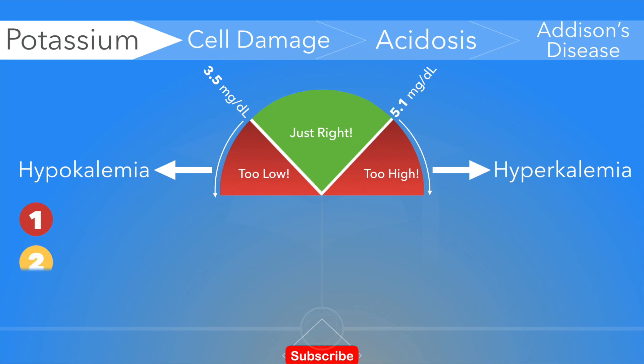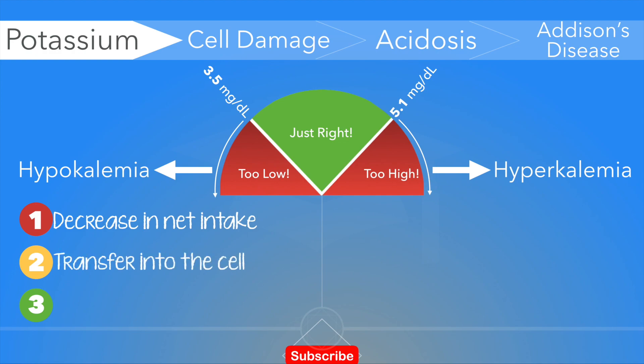Hypokalemia can be caused by one or more of the following ways. Number one, a decrease in intake, as in a low potassium diet. Number two, transfer into the cell, which occurs when potassium shifts from the bloodstream to the inside of cells. Number three, excessive elimination, which can be caused mostly by a loss of potassium-rich fluids through the digestive tract and loss of potassium through the kidneys.